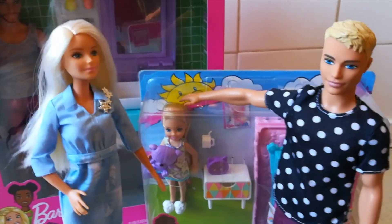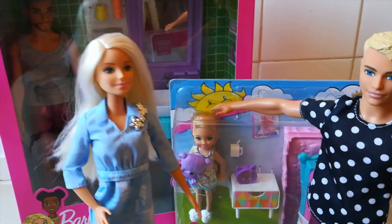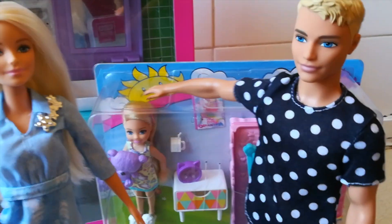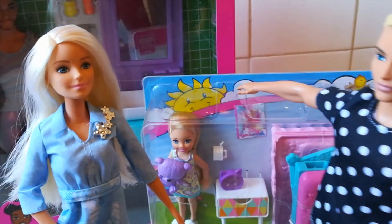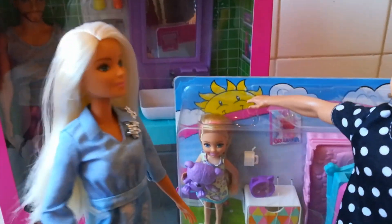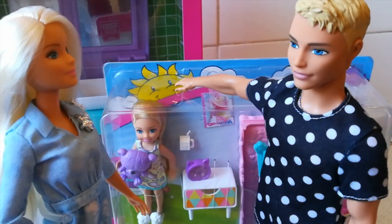Hey everyone, and welcome to another Barbie Opens video. I'm joined by my boyfriend, Ken. Hello, Barbie. It's always lovely to join you. Aw, thank you, Ken. So, tell us, what are we going to be looking at today?